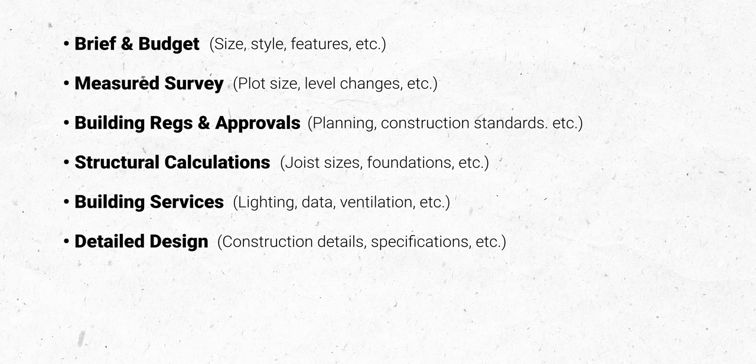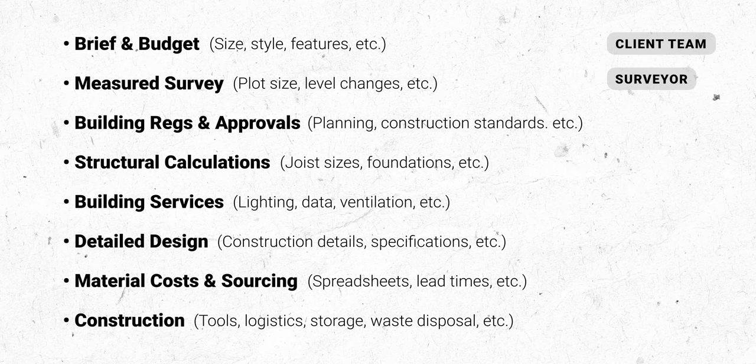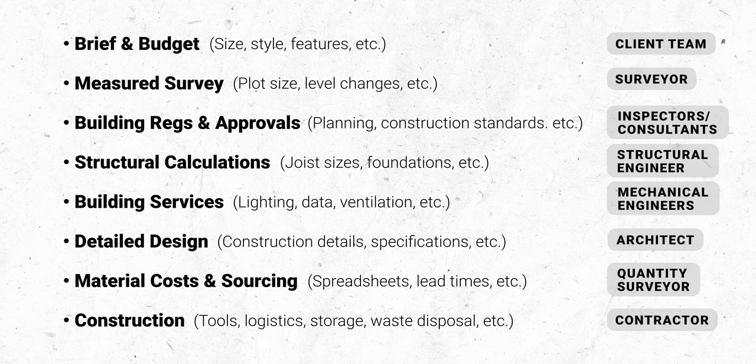On large construction projects you have dozens of specialised roles, but in this case, because my project is so small, I'm going to have to do all of these myself. All of this seems pretty daunting as a one-man job, even as an architect, but I realised it's easily doable one small step at a time, and all it's going to take is just a little bit of patience and perseverance — two things I'm quite keen to work on this new year.